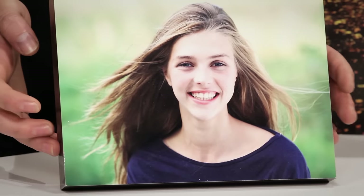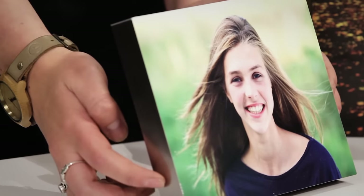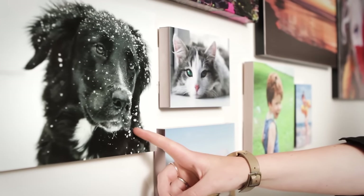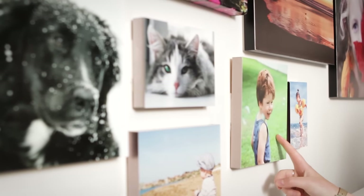The first gift I'd like to show you are our black and silver edged block mounts. Not only are they a great way to add character to any room, these are super lightweight and can either hang on the wall or stand up freely. All you have to do is choose your own image and we'll do the rest. Silver edge block mounts are available in sizes from 4 by 6 inches up to 8 by 10 inches, and there is also an 8 by 8 inch square option which is my favourite.